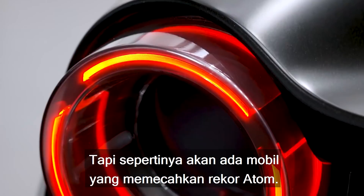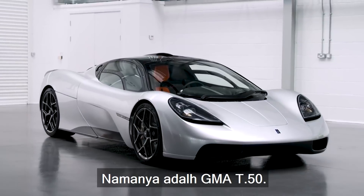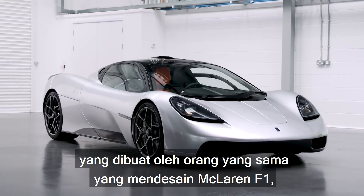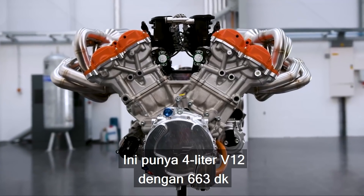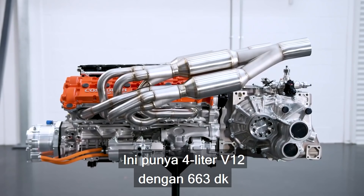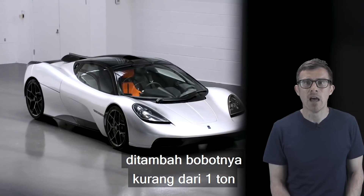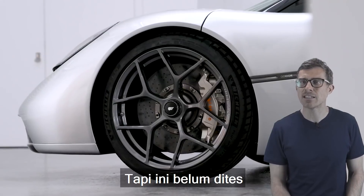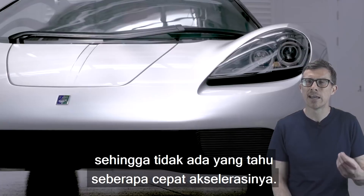There is a car that could be about to snatch the Atom's record. It's called the GMA T50 — a brand-new supercar made by the same guy who designed the McLaren F1, Gordon Murray. It has a 4-litre V12 with 663hp and a 6-speed manual gearbox, plus it weighs less than a tonne. It hasn't been tested yet, so no one knows just how quick it will be.